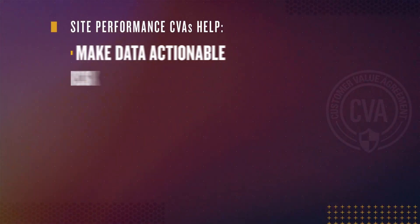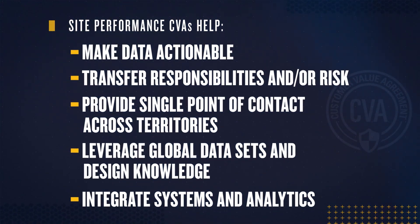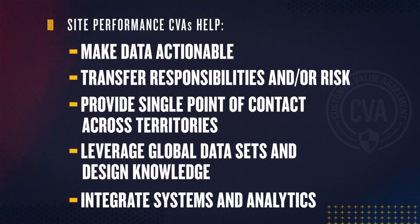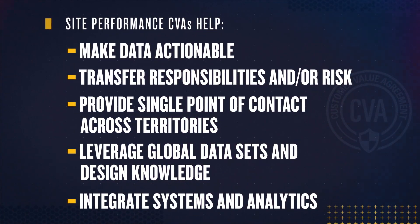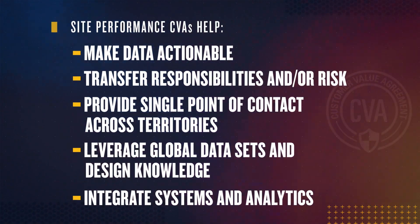Our goal is to help relieve customer pain points and provide more time to grow your business. We exist to meet your mining operations needs, working side by side in the following ways: making your data actionable so that your operation sustains predictable and profitable performance; providing services so you can transfer responsibilities or risk and refocus on your core competencies; providing a single point of contact for customers across multiple dealer territories; leveraging our global data sets and design knowledge as an OEM; and helping optimize integration of your systems and enabling predictive analytics from your equipment management system.